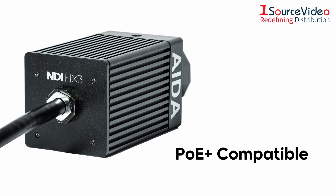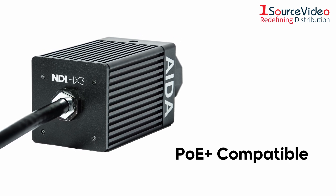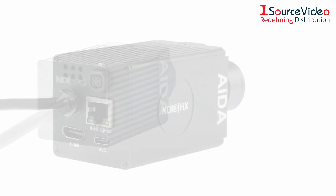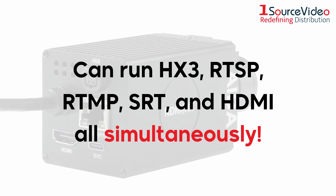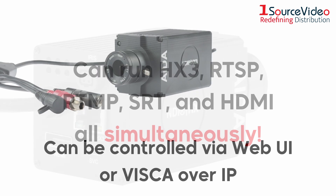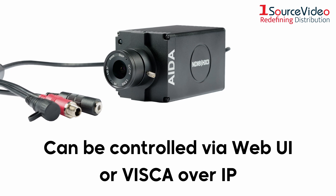Both cameras are PoE Plus compatible, requiring only one Ethernet cable for power, control, and video. Not only that, but they are also capable of running HX3, RTSP, RTMP, SRT, and HDMI all simultaneously. You can even control the cameras by either their web UI or VSCO over IP.